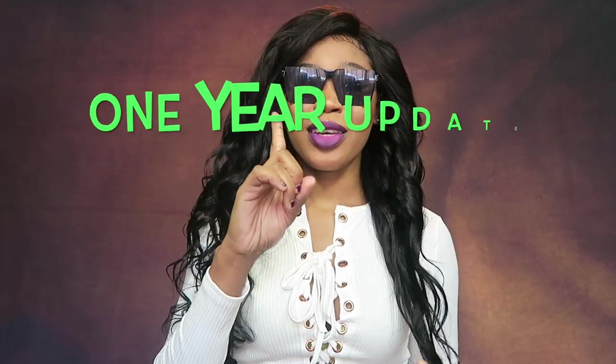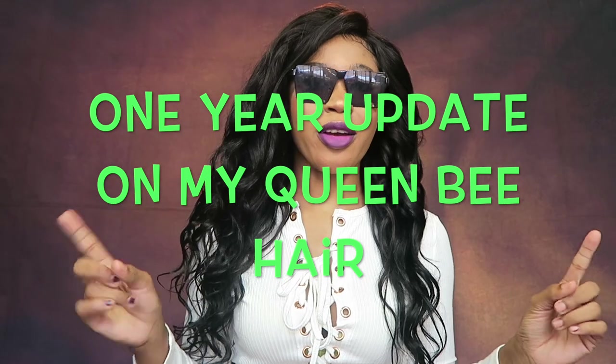Hi guys, I'm Roxy and today I just want to come in here to give you guys a review. I've been rocking three bundles with my closure from Queen Bee Hair Company. Queen Bee is affordable and it's good quality — when I say good quality, look at this, this is good quality honey.